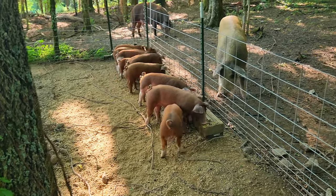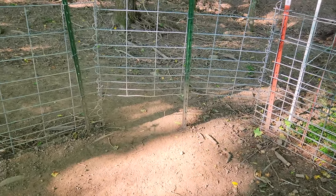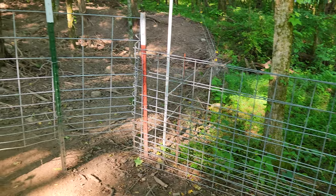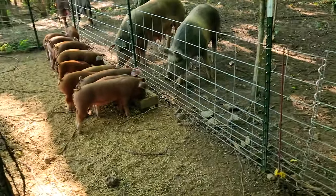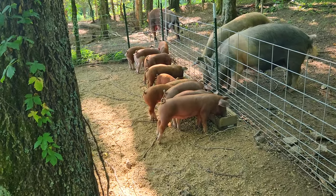They'll all come in and I'll just close the gate over here. I have this set up so that the big pigs can't come in but these little pigs can get in here. I've got a partial panel right there — I can just swing it over and close that off, and then all the little pigs will be locked in here.